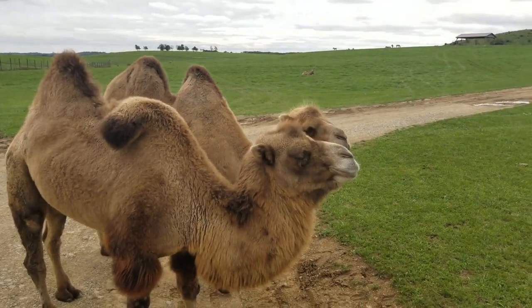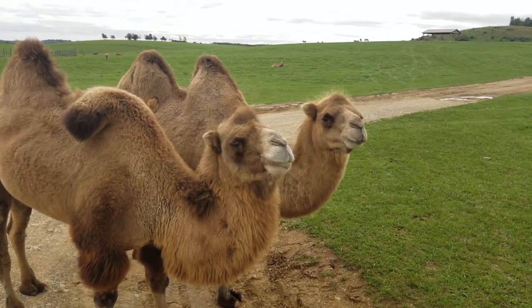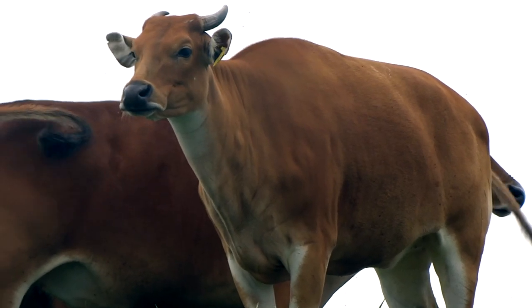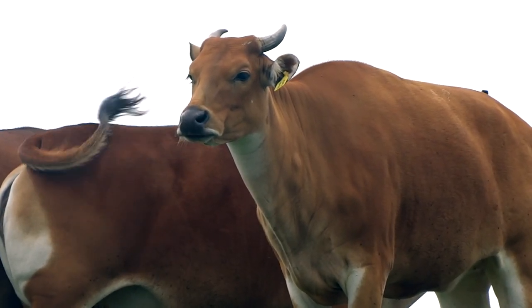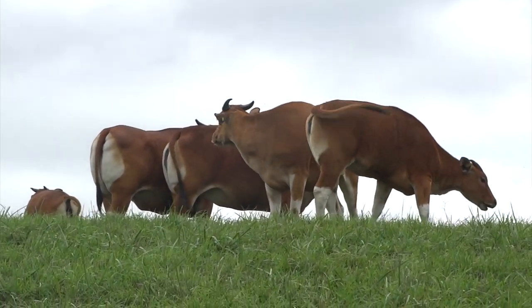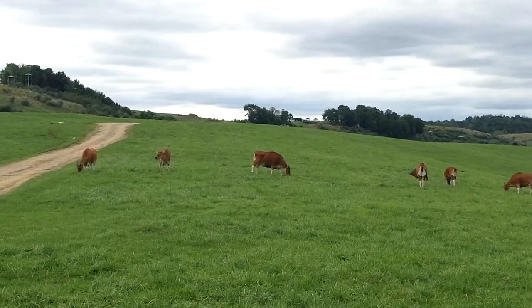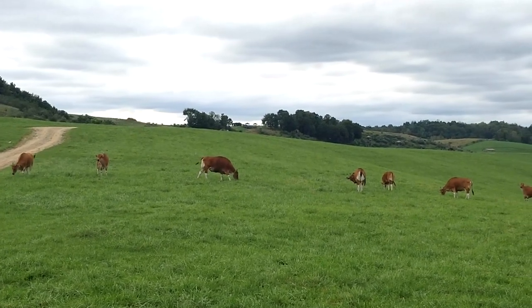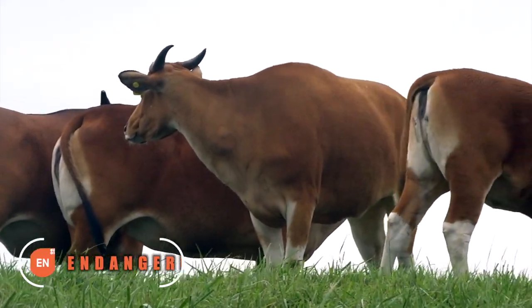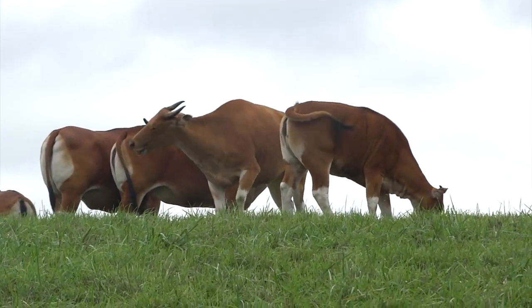If that smell around here isn't them, and you're certain it's not you, then let's just all point fingers at the Javan Banteng — cattle that are everything domestic cattle aren't. First of all, they're wild. They dwell in the tropical forests of Southeast Asia, are very elusive and therefore rarely ever sighted. But worst of all, endangered. However, their conservation story is for another time.